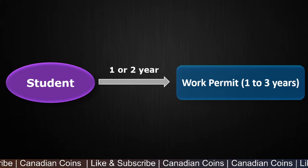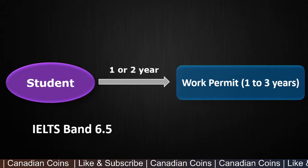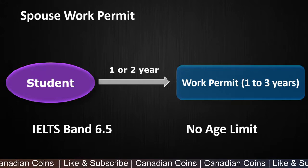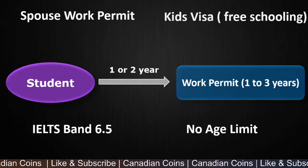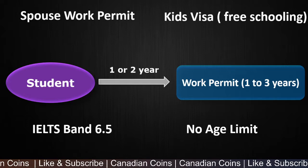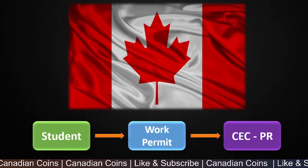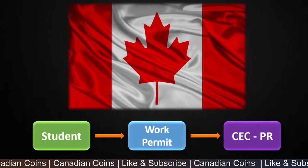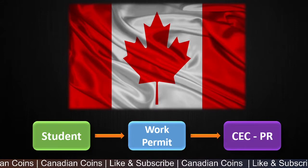The key important things are: you just need an IELTS band of 6.5 to qualify as a student, and there is no age limit. Other benefits include your spouse can accompany you when you come as a student in Canada, and your kids too if you have any. There is free schooling for kids, and your spouse can work full time in Canada. With all this pandemic going on, I feel this is the best option we have to come to Canada as a student.